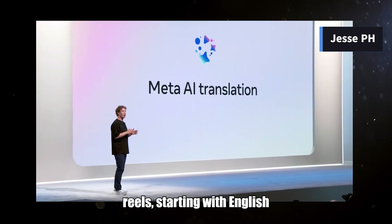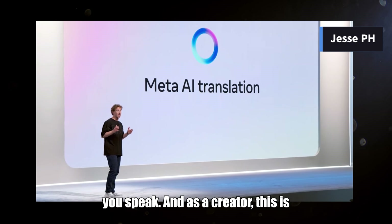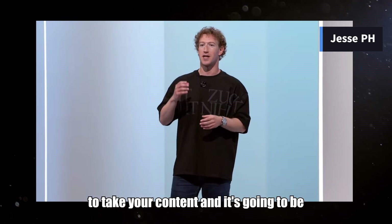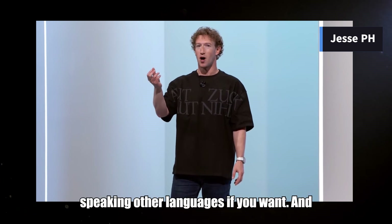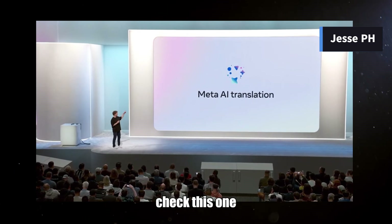This is going to be a way that you can see more of the content that's out there no matter what language you speak. And as a creator, this is going to let you reach a lot more people around the world. You're going to be able to take your content and it's going to be in your authentic voice speaking other languages. We're also doing automatic lip syncing so it actually looks like you are speaking the other language.